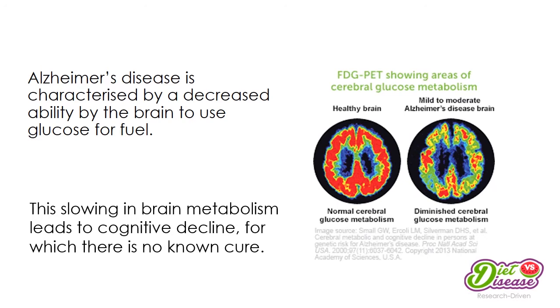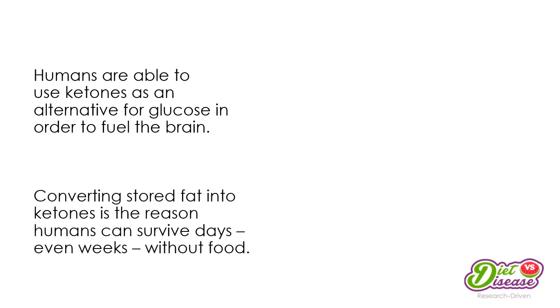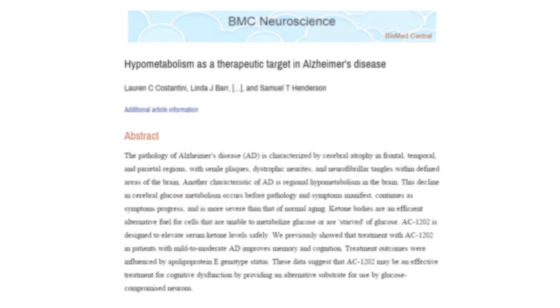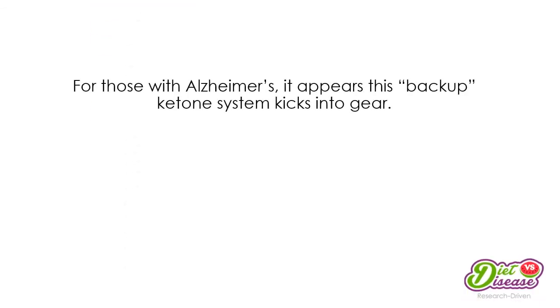It's this slowing in brain metabolism that leads to cognitive decline such as memory loss. Fortunately, humans are able to use ketones as an alternative to glucose to fuel the brain. The body creates ketones when it turns stored fat into energy — this is why humans can survive days or even weeks without food, a trait that likely evolved to keep our ancestors going when carbohydrates weren't easy to come by, such as during periods of famine or migration.